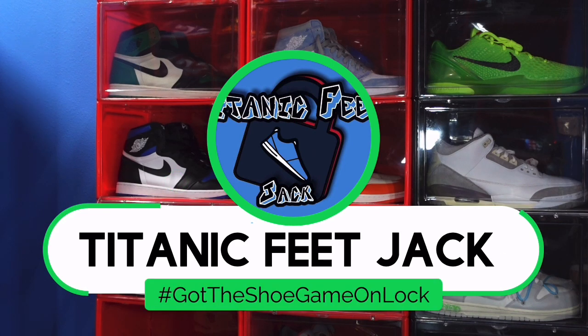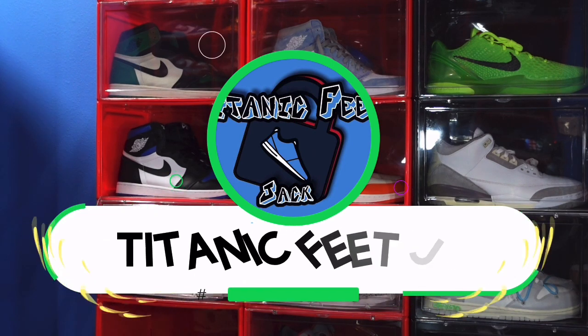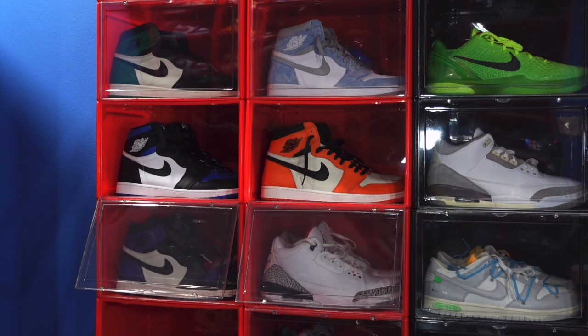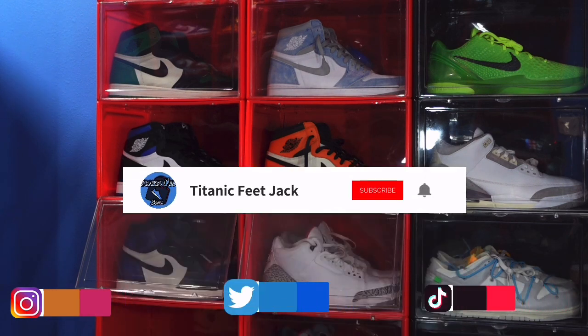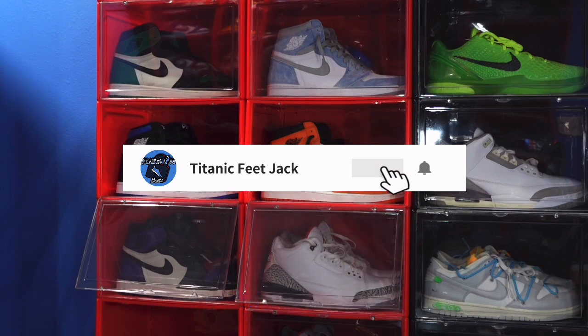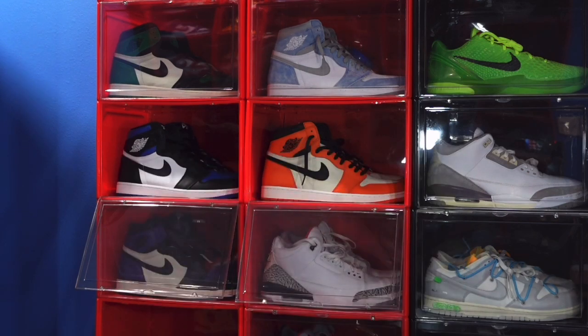What is going on everybody, it's Titanic Feet Jack and I'm back at you again with another video. I'd like to welcome you guys back to the channel. If you want to continue to follow me along as I build this sneaker collection, there's a list of my socials down below. Also I ask that you follow me here on YouTube and subscribe to the channel so you'll be notified every time I drop a video.